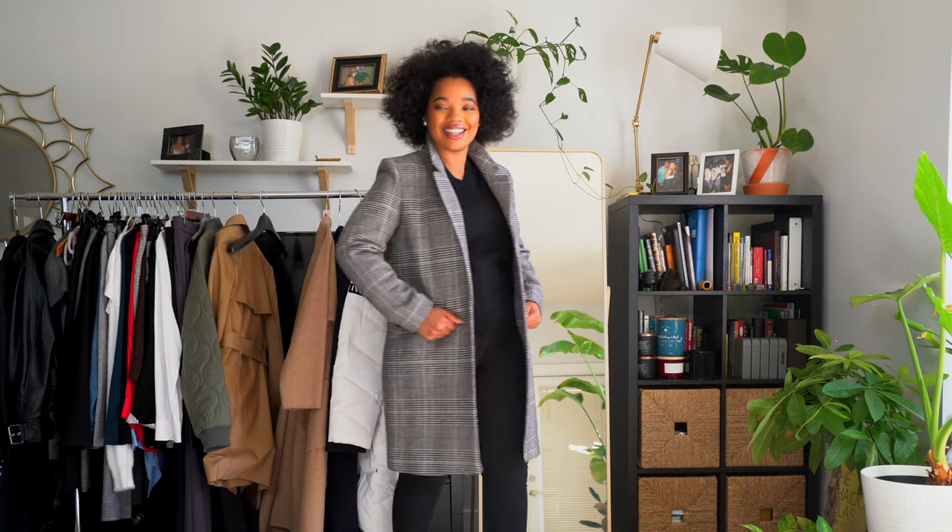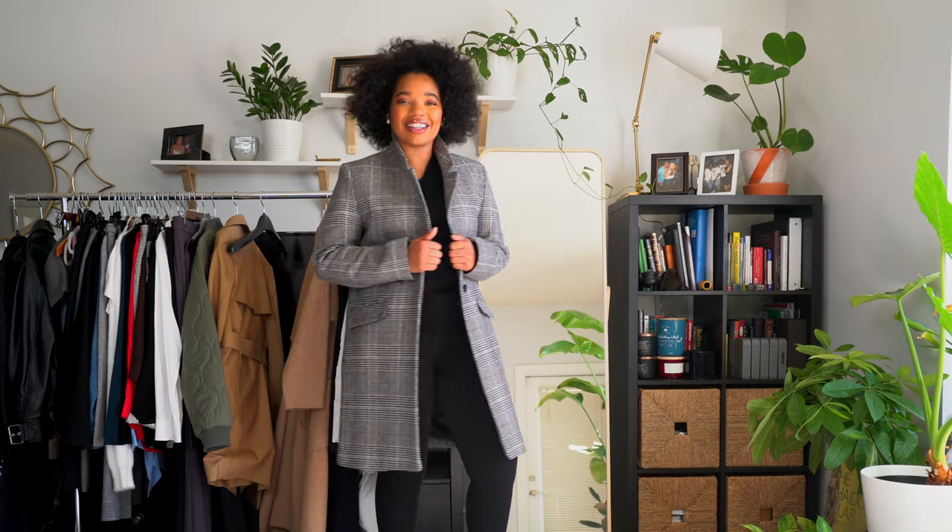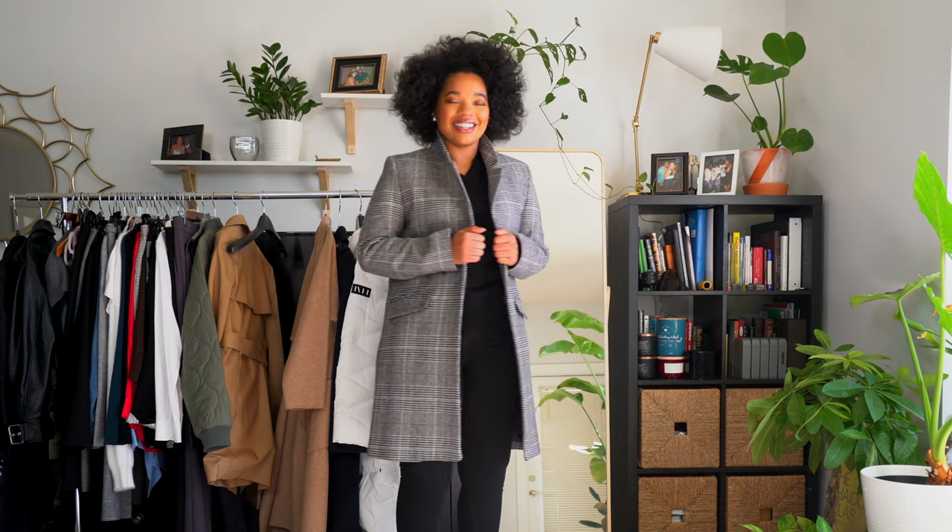If you want a little bit more interest or something more of a statement than a camel coat, you can do a check blazer-style coat. The one I'm showing you now is from Nordstrom Rack. It's really versatile because it's neutral — it has a print which makes it more interesting, but you can treat it the same way you'd treat the camel coat. It looks great dressed up or down, really cute with hats, and if you like neutrals but want something a little more fun, the check print gives you more visual interest.